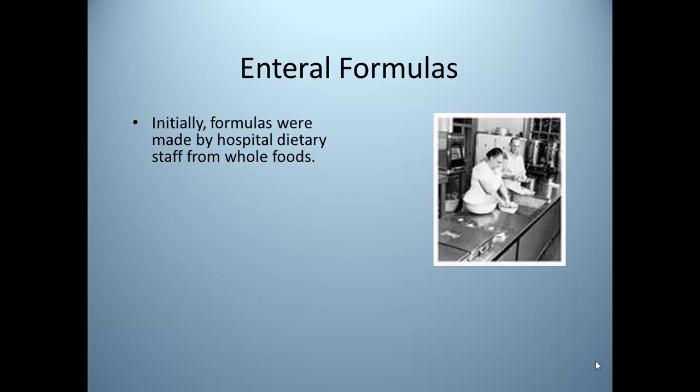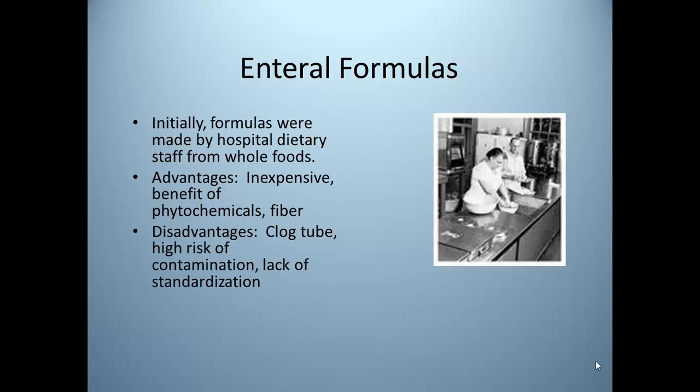Enteral formulas were initially made by hospital dietary departments from whole foods. These were pureed and delivered by gravity bolus through large bore tubes. The advantages were that they were inexpensive and the patient got the benefit of phytochemicals in food and fiber. Unfortunately, those tubes would clog, there was a high risk of contamination, and a lack of product standardization, so we weren't really sure exactly how much the patient was receiving.